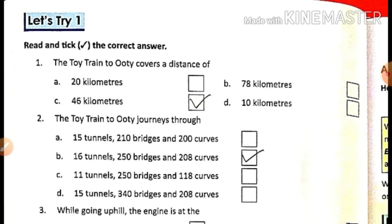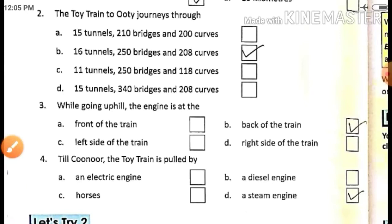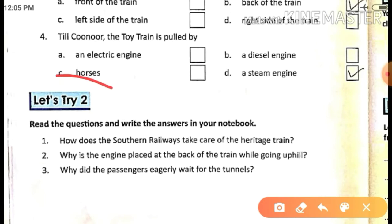Dear students, the explanation was completed and exercise one of this chapter is also completed. Now today I'm here with the question answer which is in Let's Try 2. We will do the question answer today, which you have to do in your notebook. So all of you, let's take out your notebook and book, and take out your pencil.